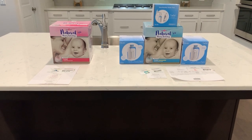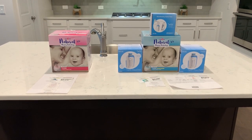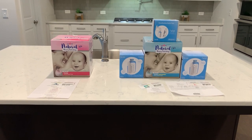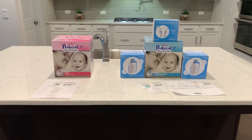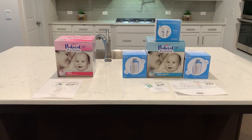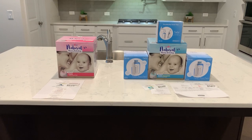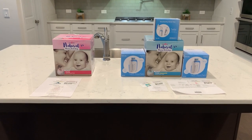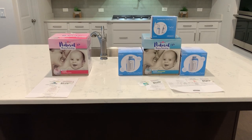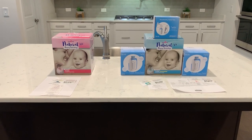I did my research on the pumps I wanted and then made my selection. I picked the Spectra pumps because they were the highest rated pumps next to the Medela — they kind of rank with the Medela. My nurse friends who work on labor and delivery also recommend Spectra or Medela pumps.